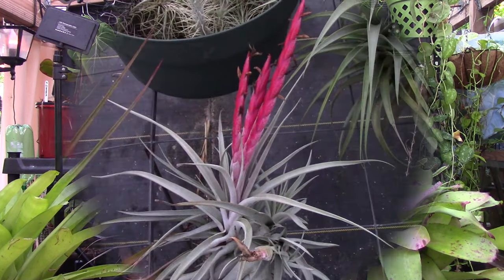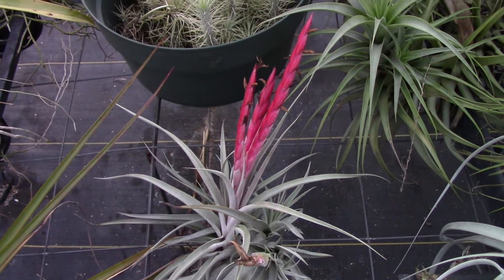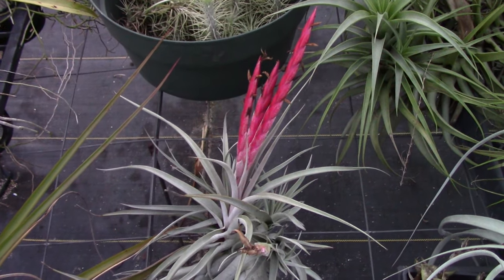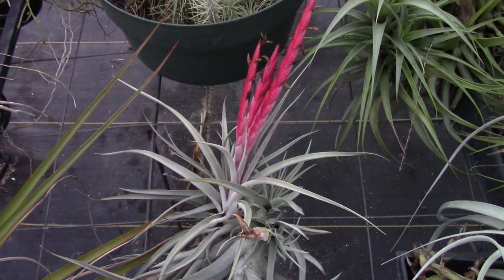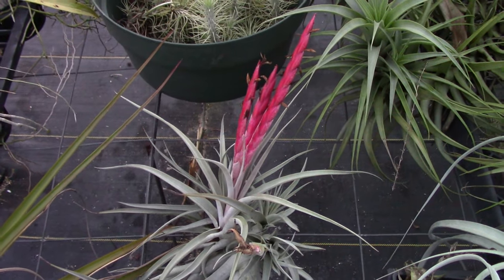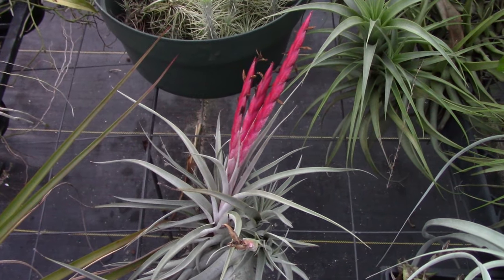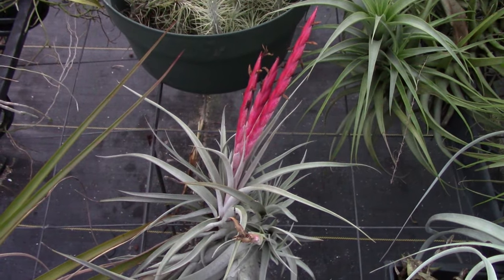I'm still going to try and plead my case, because I think tillandsias are really, really collectible. Take a look at this one — this is called Tillandsia majestic, and look at that beautiful red inflorescence on it.